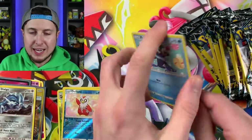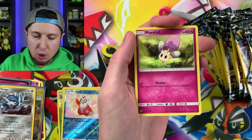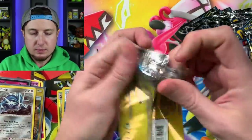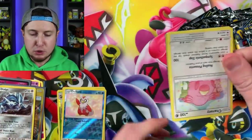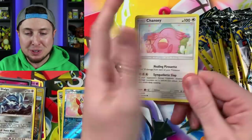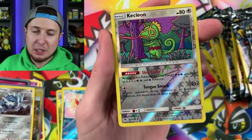Let's see what we've got — a Popplio, an Energy, and a Morelull. Going into the next booster pack — we got a secret rare! I cannot believe we pulled a secret rare Pokemon card.